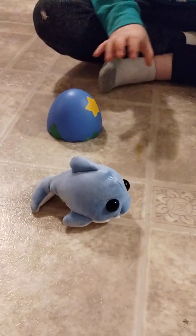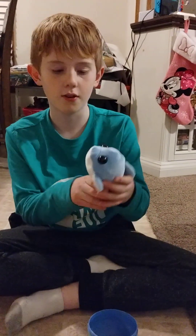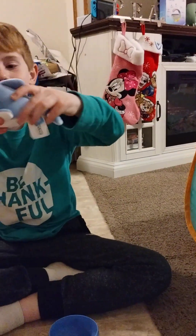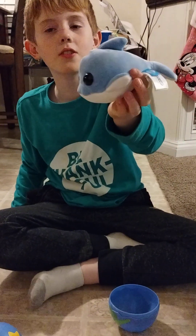Oh, I got the dolphin! He did get the dolphin. I think that's actually the only thing you can get from the plush ocean egg. Look at it — it's kind of flatter, but it makes it look like a baby dolphin.